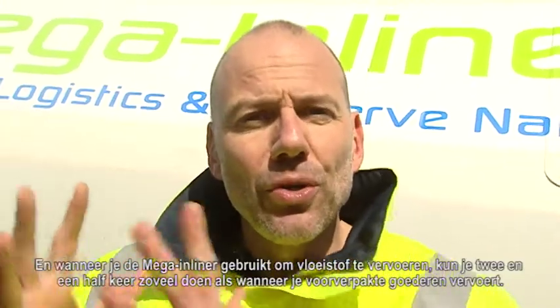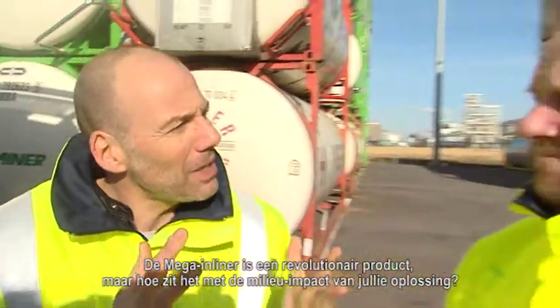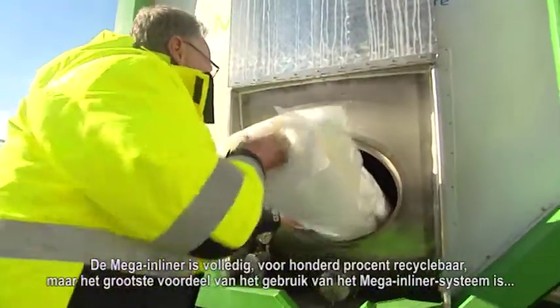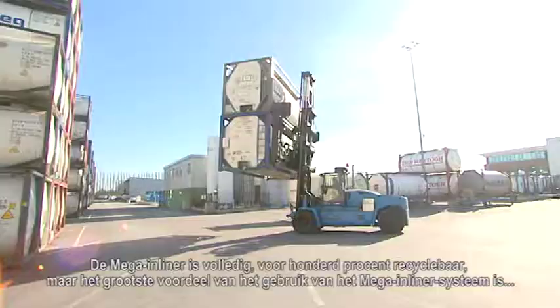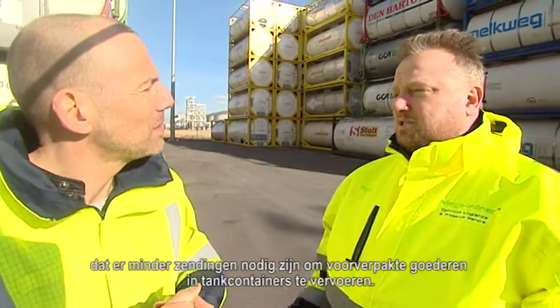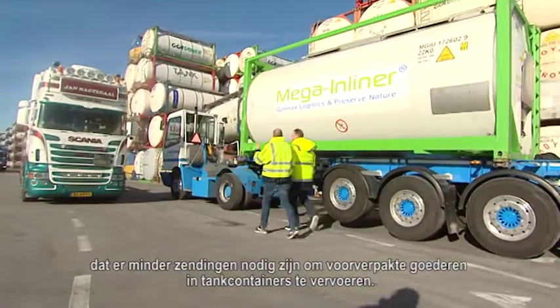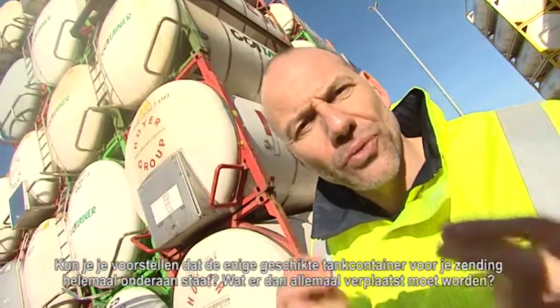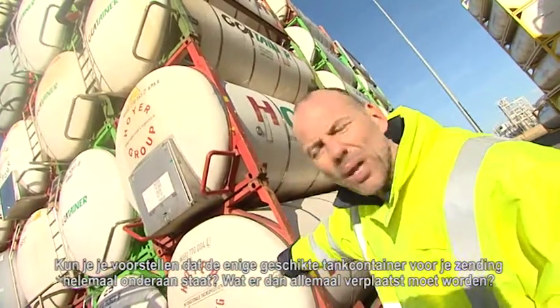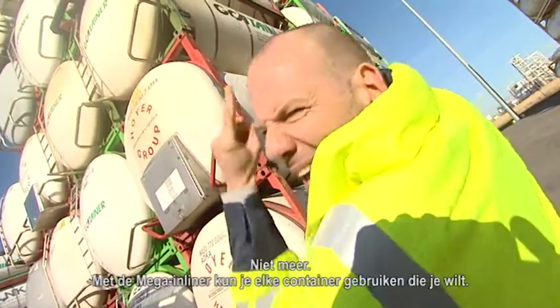When you transport liquid using the Mega Inliner compared to pre-packaged, you can do two and a half times as much. Can you imagine the reduction of the carbon footprint? The Mega Inliner is fully 100% recyclable, and fewer shipments are needed compared to pre-packaged goods in containers. Can you imagine if the only suitable tank container for your shipment is all the way at the bottom — all the movements you'd have to manage? Not anymore. With the Mega Inliner you can use any container you want.